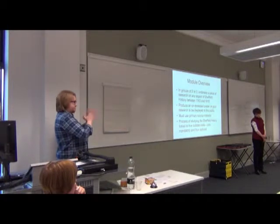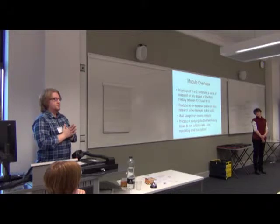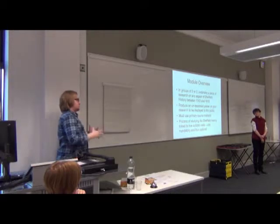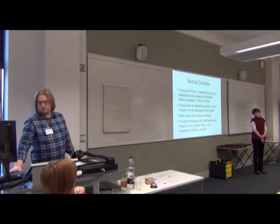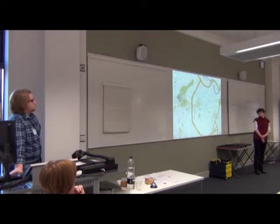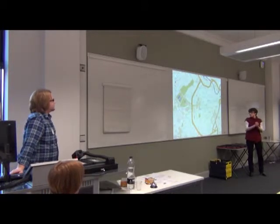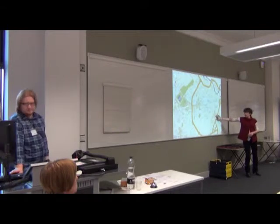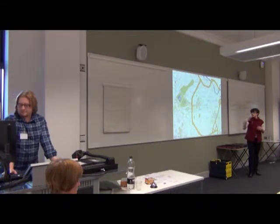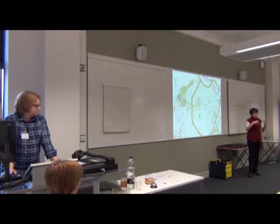We also have five outside visits outside of the university as part of the delivery of the module. One of them is compulsory; the other four are left up to the students if they want to come along. History at Hallam is based at the city campus, and part of it, as Chris says, is taking them outside the classroom to engage them and embed that content in the module.